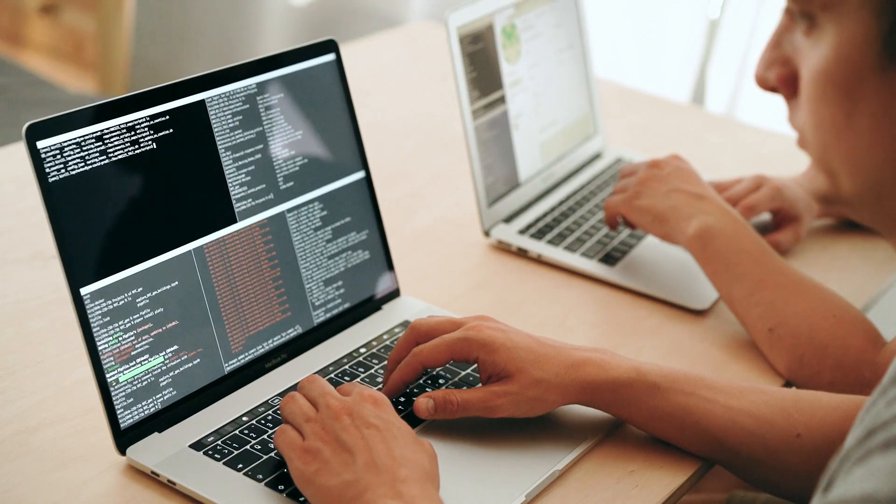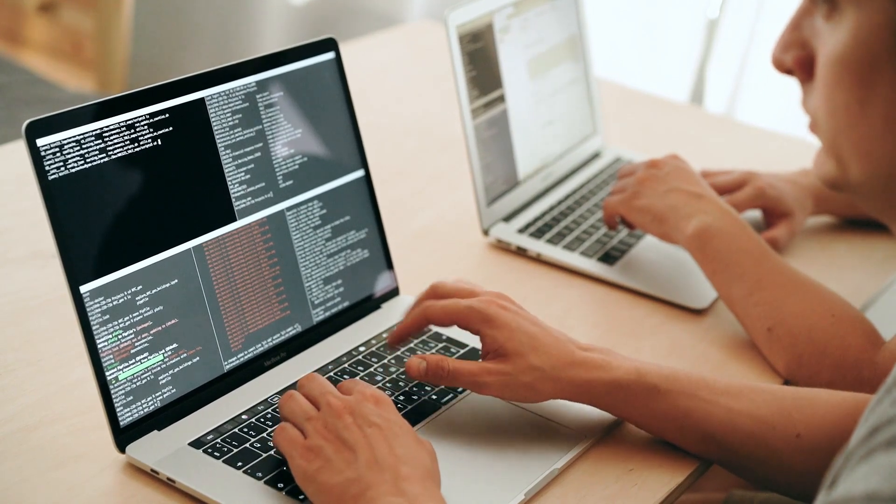Picture this — it's as if you have a skilled website developer on call, ready to dive into the action 24/7, tirelessly honing your website until it's nothing short of perfection.